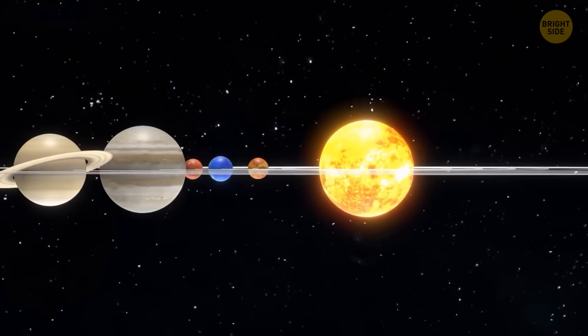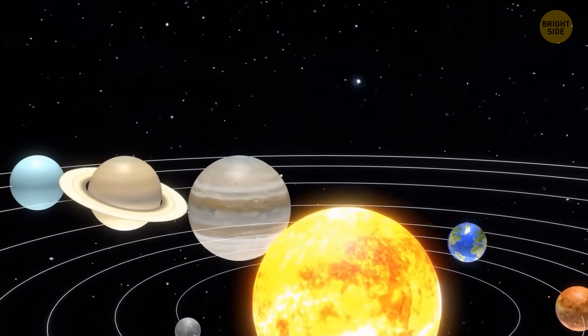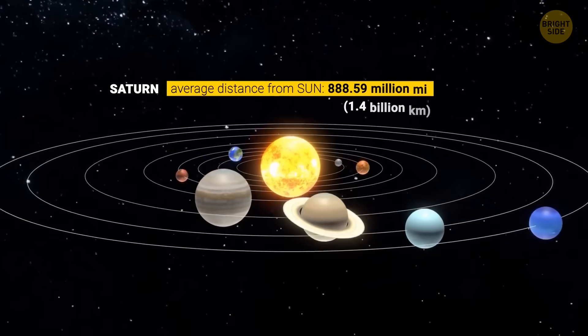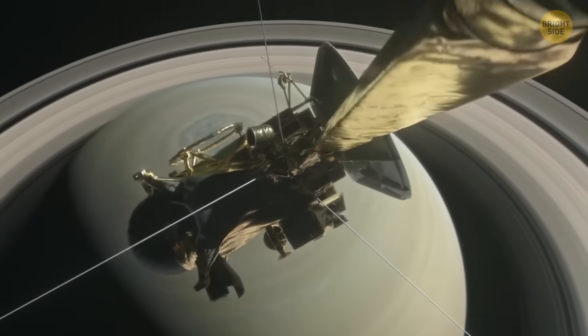The upper atmospheres of planets are always heated — they're directly under the Sun. The strange thing about Saturn is that gas giants are too far from the Sun to get that kind of warmth.